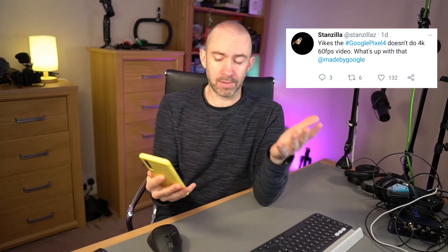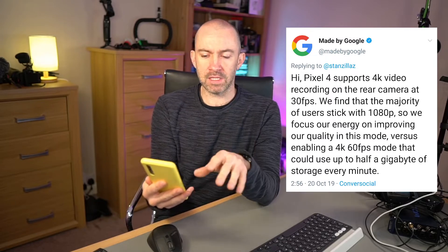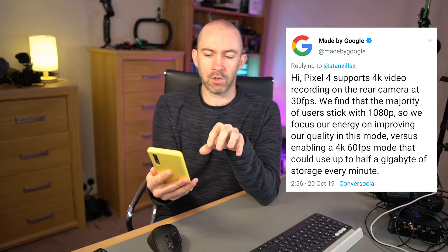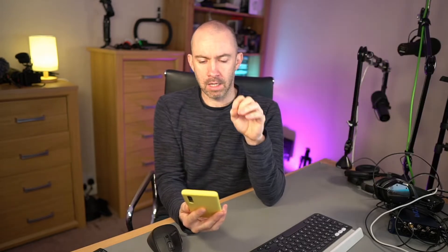Yesterday Google replied to someone about it and said: Pixel 4 supports 4K video recording on the rear camera at 30 frames per second. We find that the majority of users stick with 1080p, so we focus our energy on improving quality in this mode, versus enabling a 4K/60 mode that could use up to half a gigabyte of storage every minute.